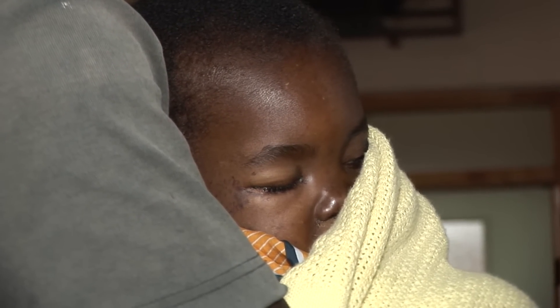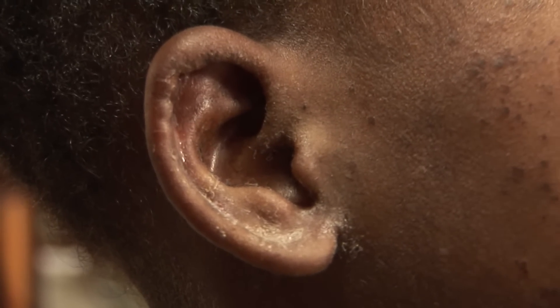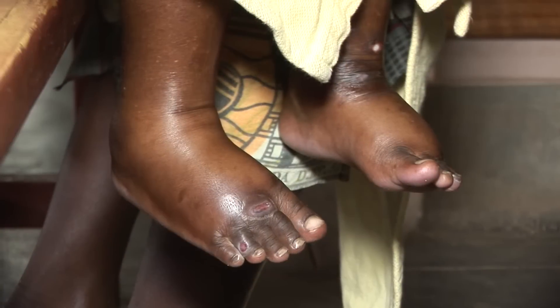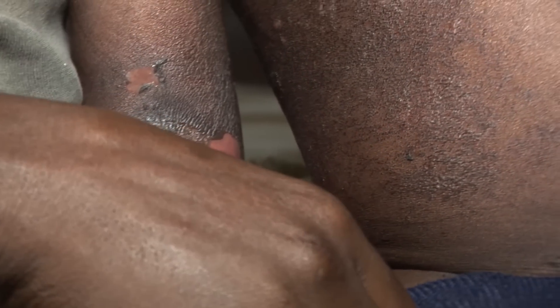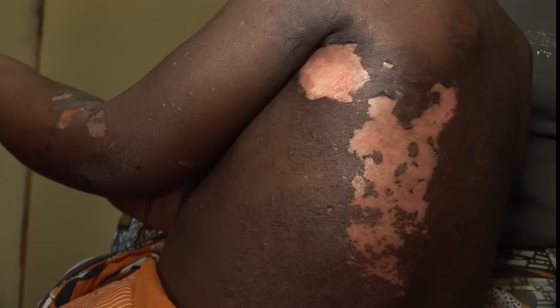Three days later, Gertrude is not getting better. Her ear infection has improved slightly as there's less fluid. But the oedema is still very severe and the rash has got much worse. Large areas of her skin are now peeling off — it almost looks like severe burns.